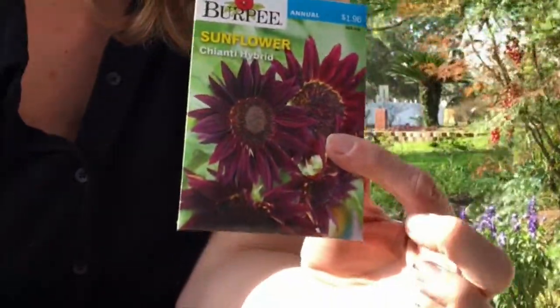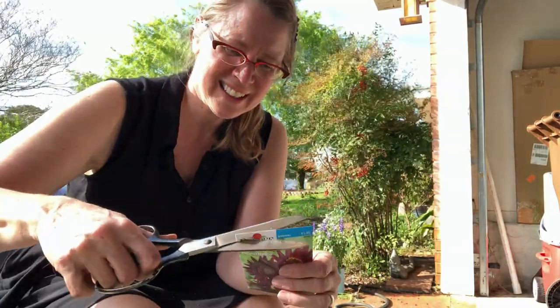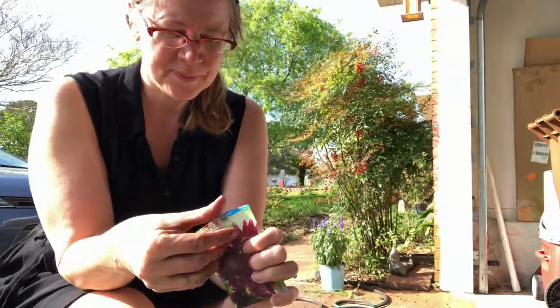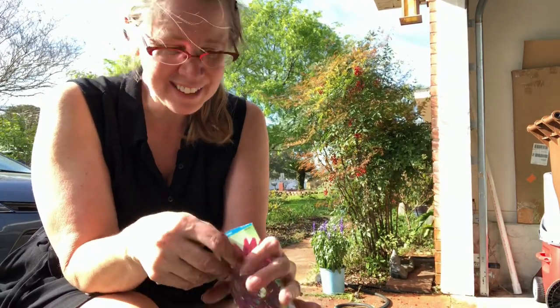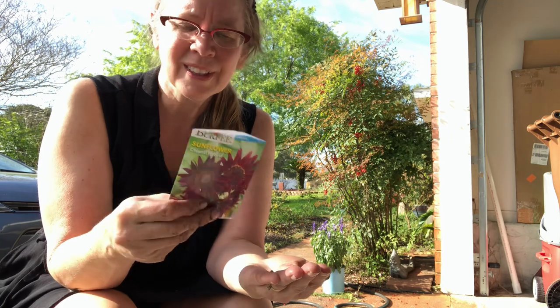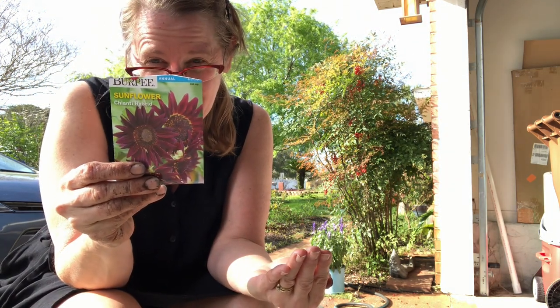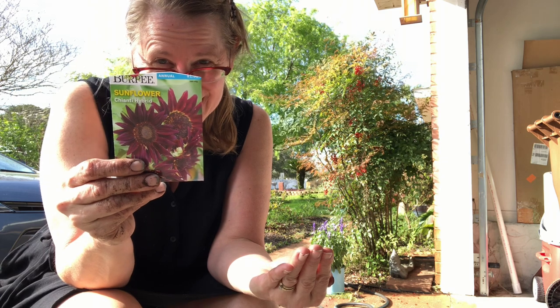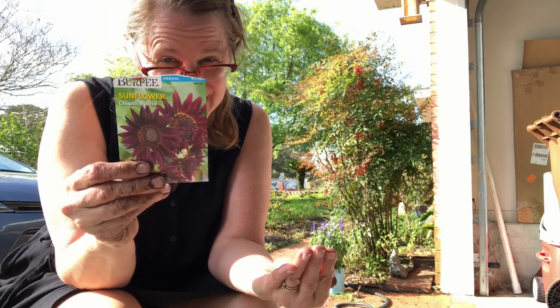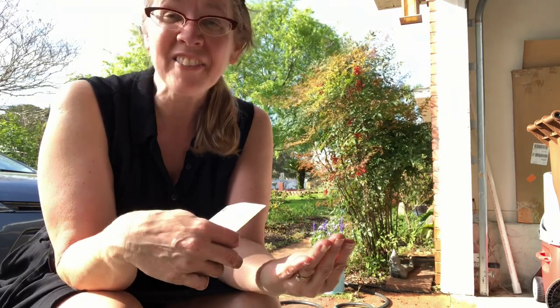Next is another sunflower — this one gets to be four or five feet tall, blooms in 55 days, and it's called Chianti Hybrid. They only gave me seven seeds for that one.